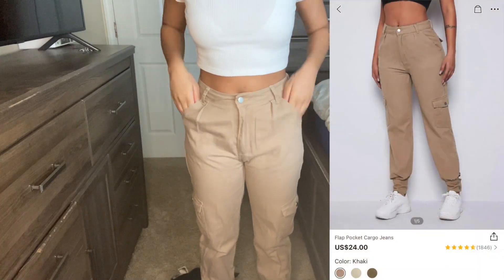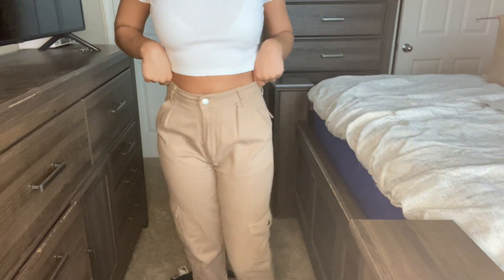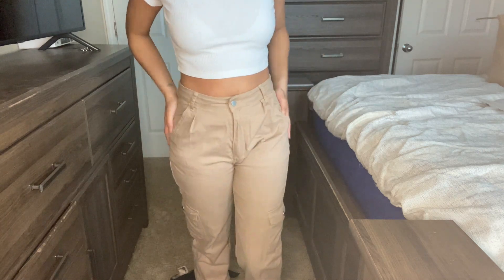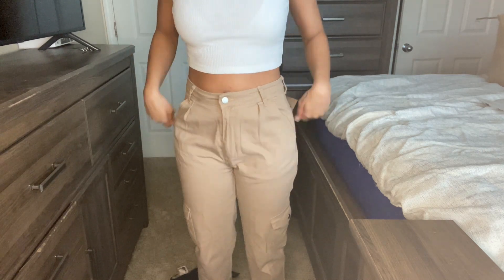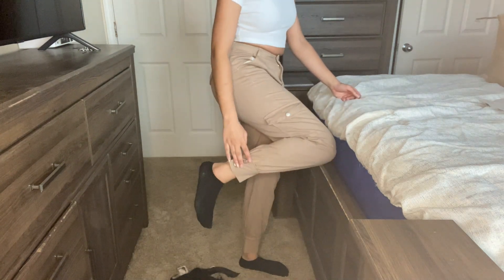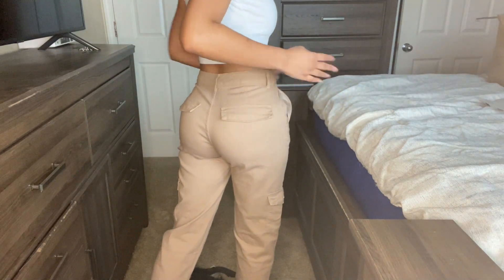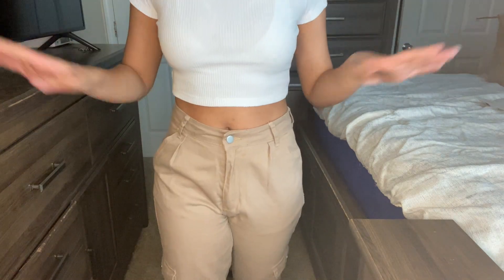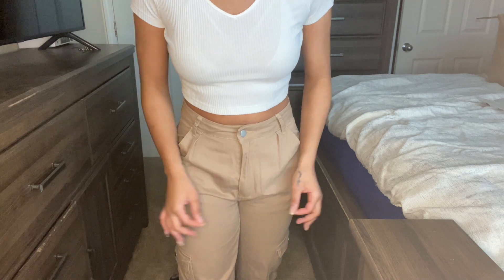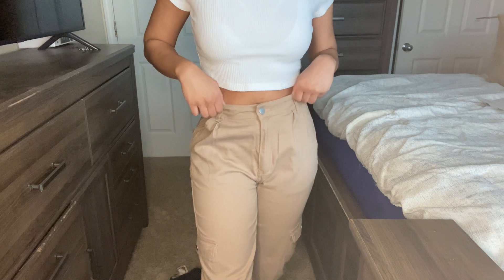These cargo pants I absolutely love. The only thing I don't like is this part is so big — it fits perfect around my waist, not too tight not too loose, but it's just too big right here. It's probably because my hips are not wide enough for these pants. But they're still super cute — they have little pockets and buttons at the bottom. I give them an eight.